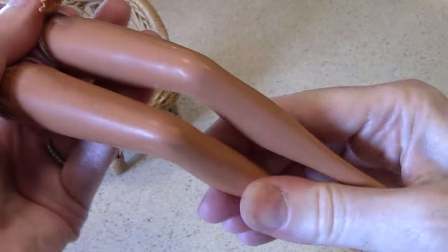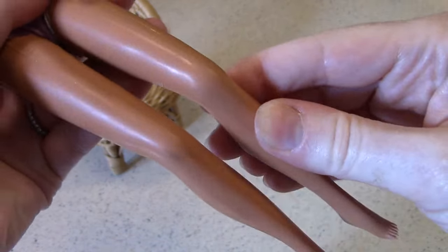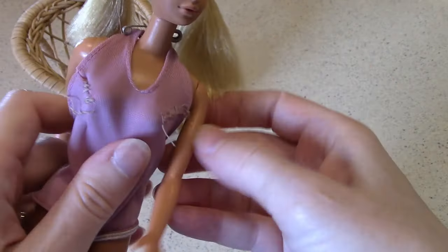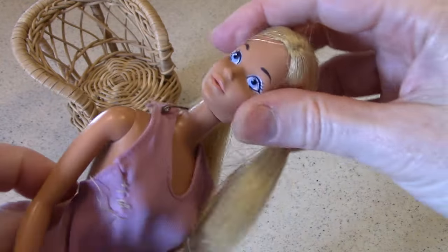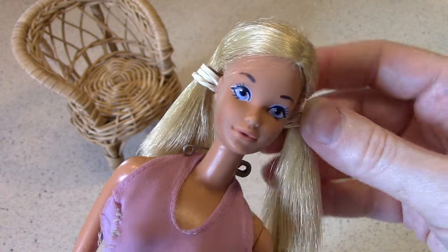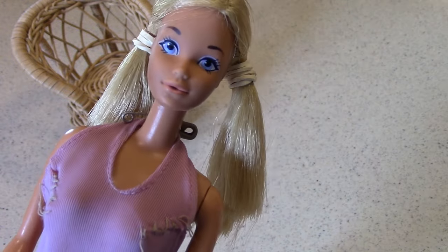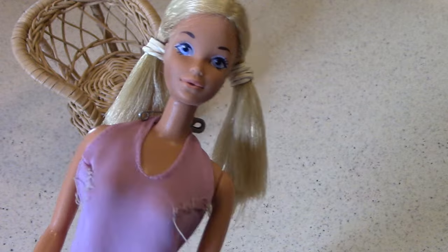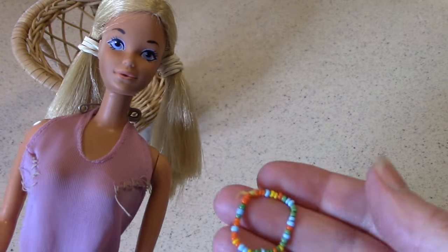Besides that, she has most of her movement. That knee joint is a little loose, but she's got most of her articulation. She's got her twist-and-turn thing going on, which Barbies were known for back then. And then — this is really bizarre — here's one surviving piece of this PJ doll. Look at that.